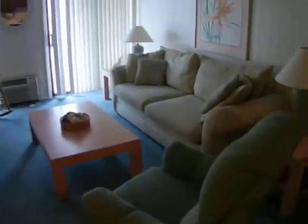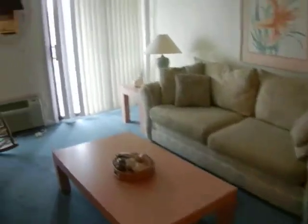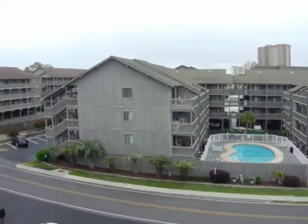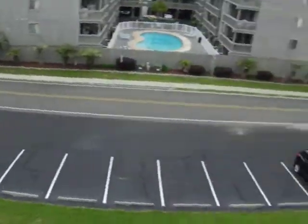Older refrigerator, living room — not nearly as nice of furniture. This is on Shore Drive, which is in Restaurant Row. And as you will see, it has a little different view. So here's where you park.